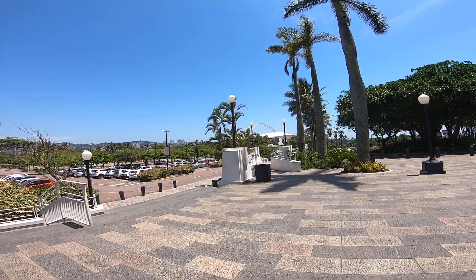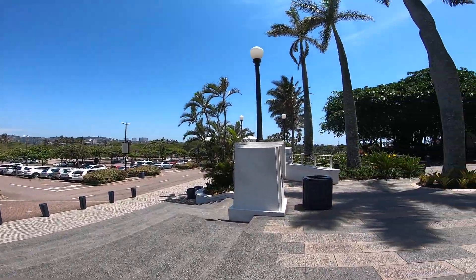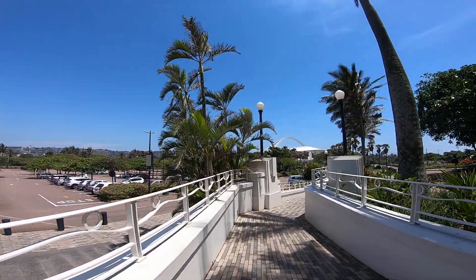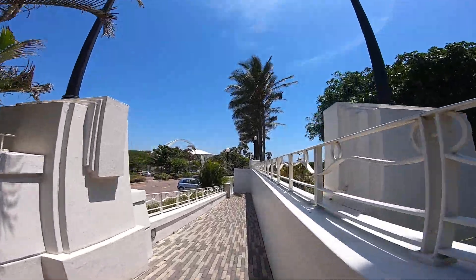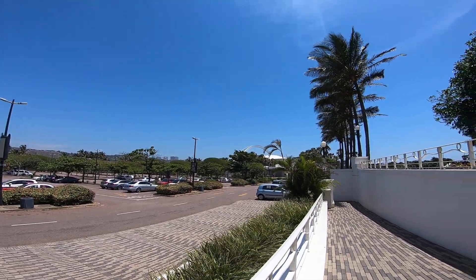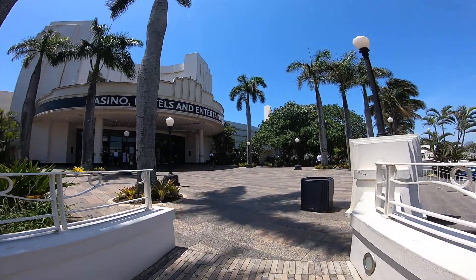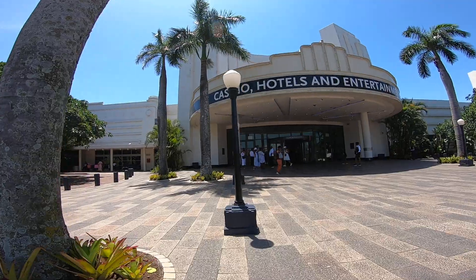Alright guys, Walk Africa again here. We are right now in the Suncoast Casino. I'd like to just show you around Suncoast Casino, and after that I'll also go to the beach of the Suncoast Casino. I'm just going to give you an overview of the nearby area of this Suncoast Casino, as you can see. This is Suncoast Casino for you guys, and we're just going to be getting inside there.